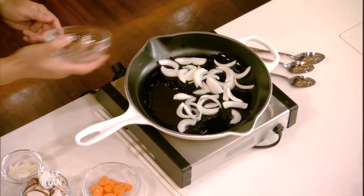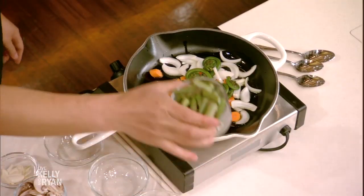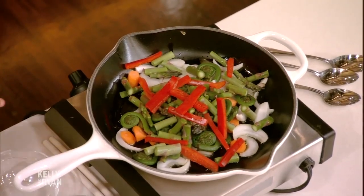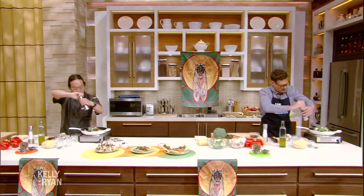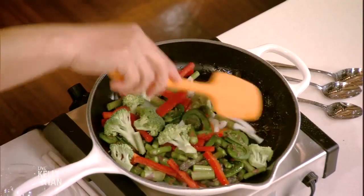Careful, the pan is very hot. We're just going to start adding a ton of stuff — first the onions, then the carrots, the fiddleheads, which are a really great springtime ingredient, then asparagus, red peppers, and broccoli. Let's add some salt and pepper and stir it around. We'll add the mushrooms in just a moment.